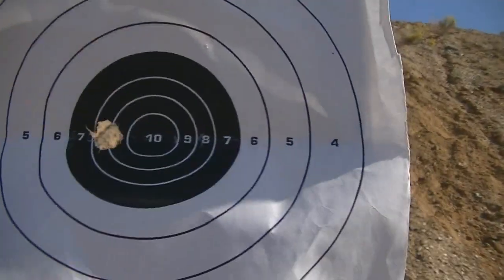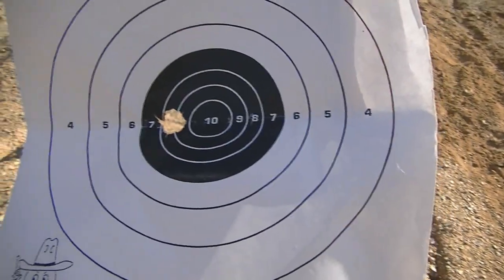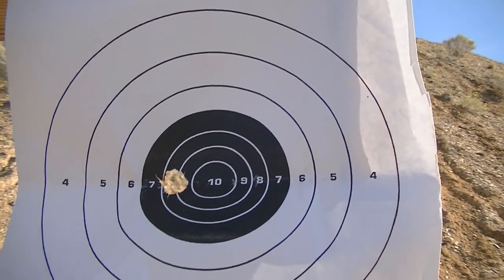I would suspect that the impact of the glass possibly started the expansion of that hollow point. If I really could do this with the time, money, and resources, it'd be fun to get some ballistics gel and see what would happen.